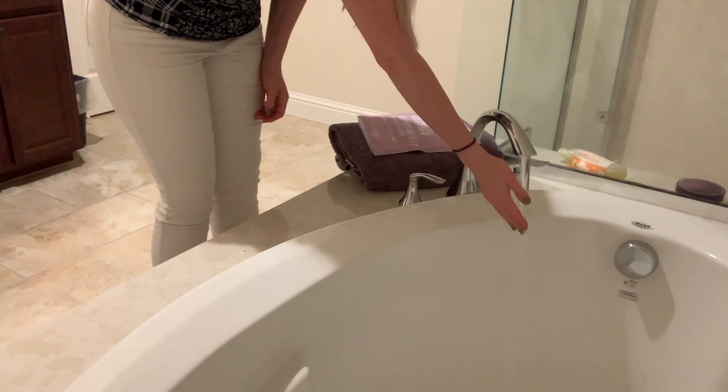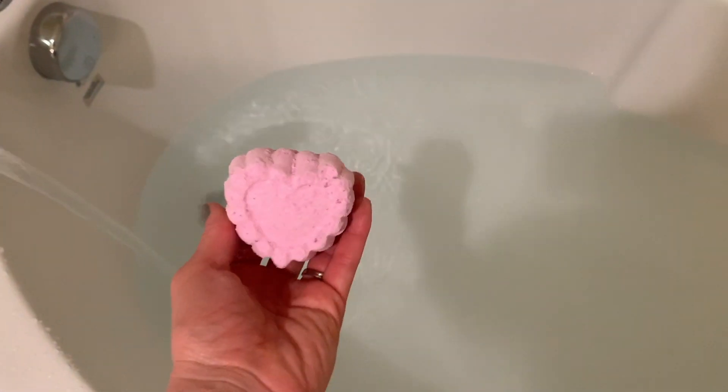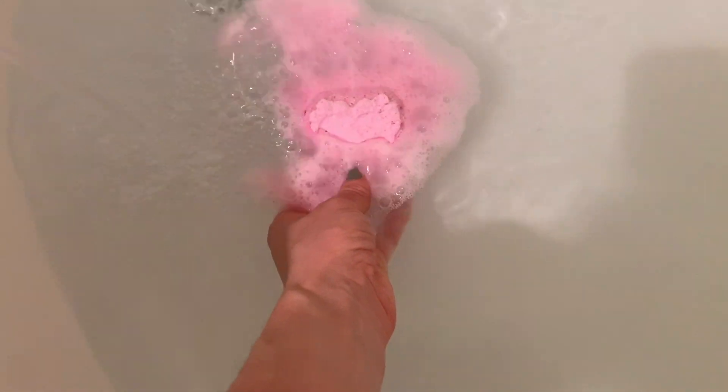I started a bath and then set the mood by lighting some candles, then added a bath bomb and some Epsom salts. Epsom salts really help my sore muscles after that deep tissue massage I just gave myself. These bath bombs I actually made myself — there's a kit at Michael's that you can buy and make your own, so I went to town and made a ton of different bath bombs that I can use for myself.